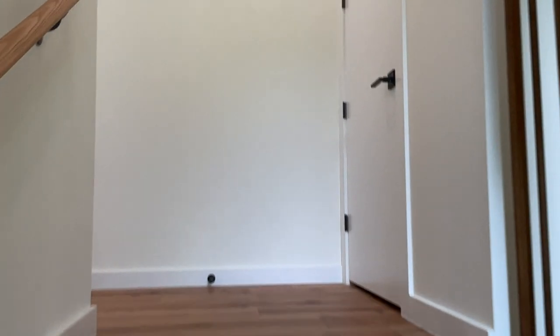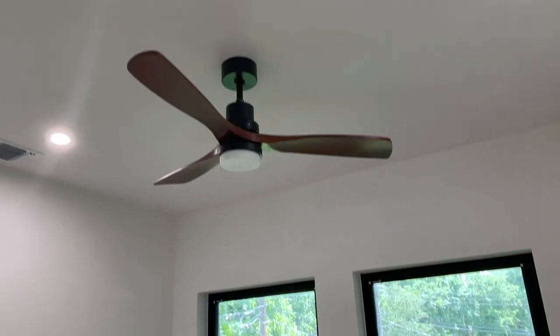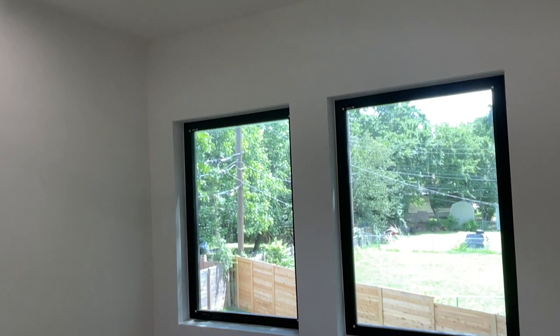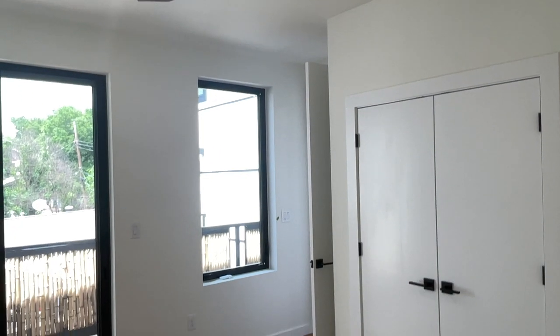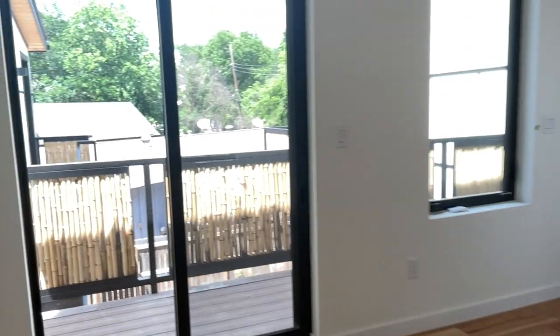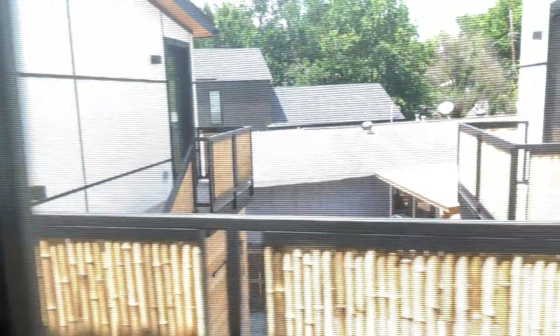We have three bedrooms up here. There's the one bedroom with lots of big light windows, and the second bedroom over here with some nice, healthy-sized closets. It's such a smart use of space because you have this outdoor deck area that overlooks the pool and the second unit that's on the property.